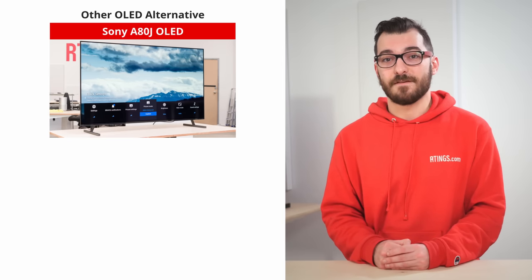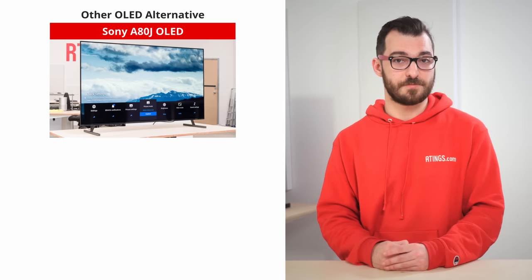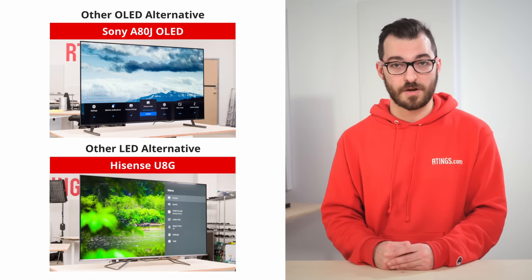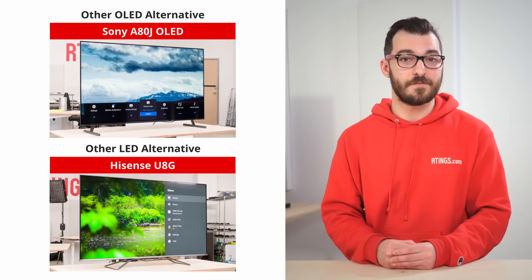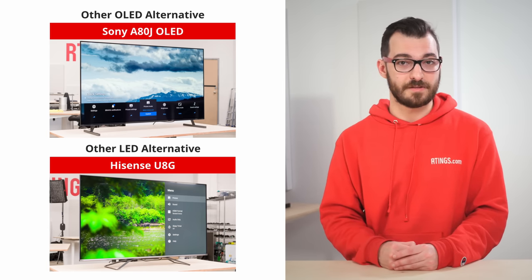There are a number of TVs that are still great options but didn't make our picks. The Sony A80J is a fantastic OLED, but its performance is similar to the LG C1 at a higher price — still, it has better image processing if you don't mind spending a bit more for that. The Hisense U8G is an excellent LED TV for watching movies. It's even cheaper than the Samsung QN90A, so get this if you want to save a bit of money, but it doesn't have mini LED backlighting, so it doesn't get as bright and has lower contrast with local dimming enabled.